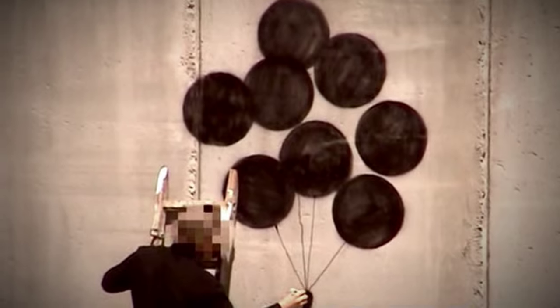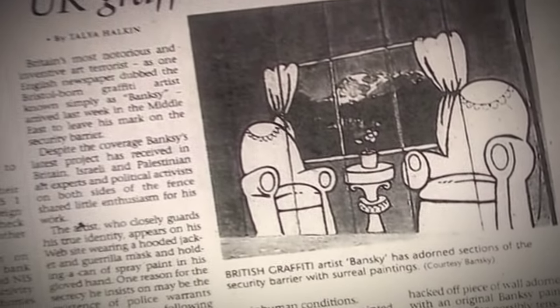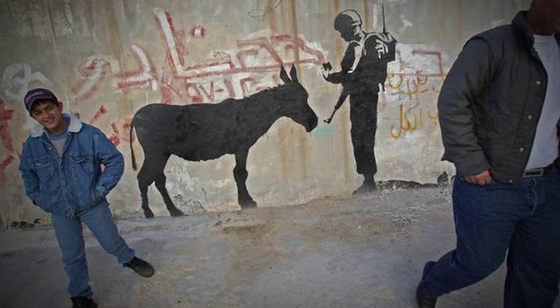After Banksy visited Bethlehem in 2007 where he created this piece, the building owner didn't even know who Banksy was at the time and got a big surprise when he had a crowd of people out in front of his place the next day.